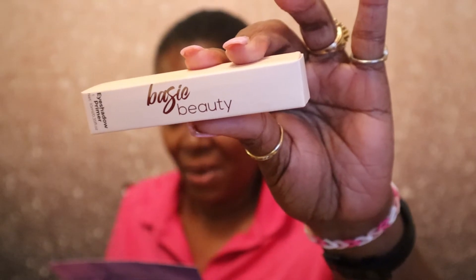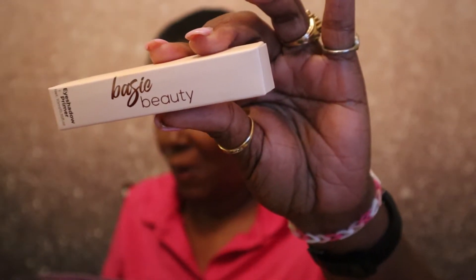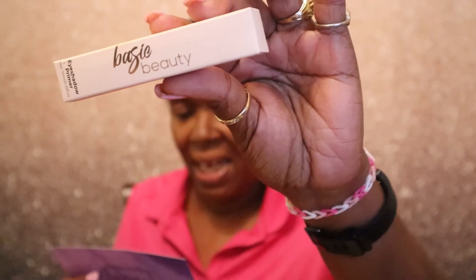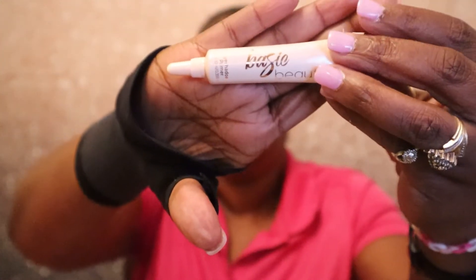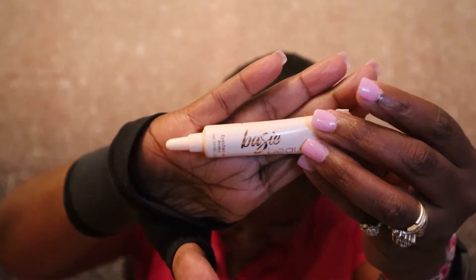The next product is by Basic Beauty — it is an eyeshadow primer. It says this is an eyelid primer base formulated with hemp seed oil to moisturize and maximize color intensity for a crease-free look that lasts for 12 hours, valued at $18. Let me see what it looks like out of the package.